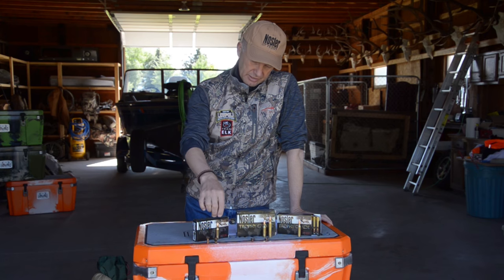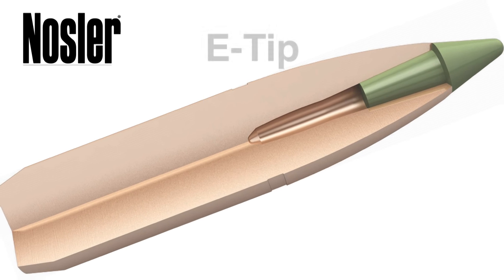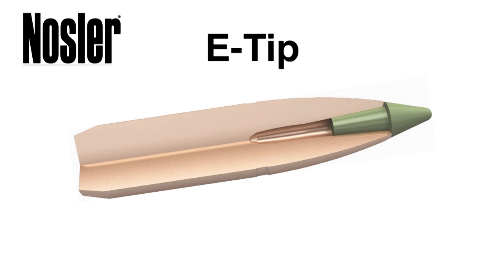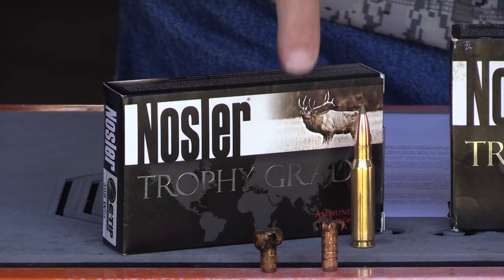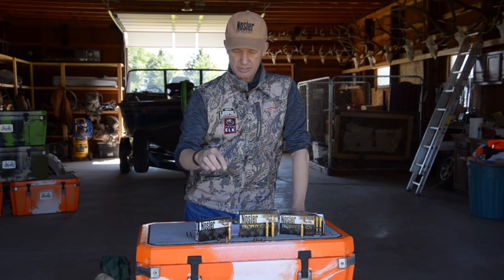The E-Tip has a polymer tip that starts the controlled expansion process right away. It's a lead-free, one-piece bullet, and the weight retention is exceptional — the odds are you're going to see somewhere around 98% weight retention on that bullet.